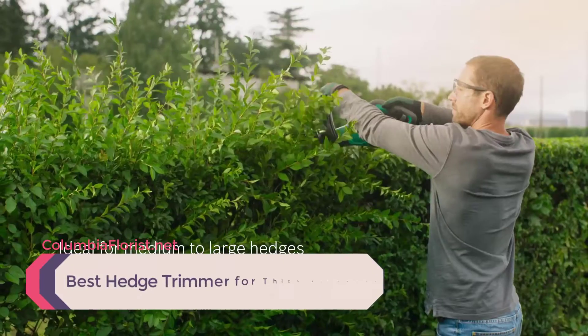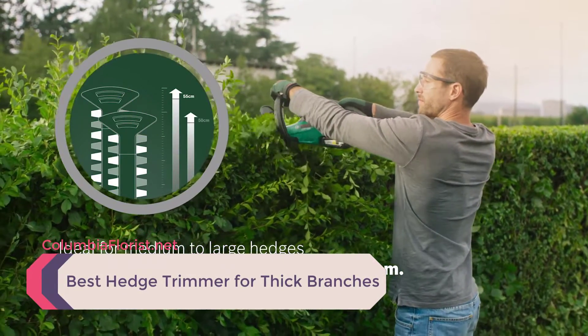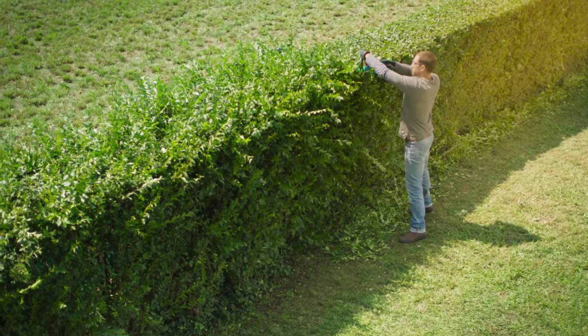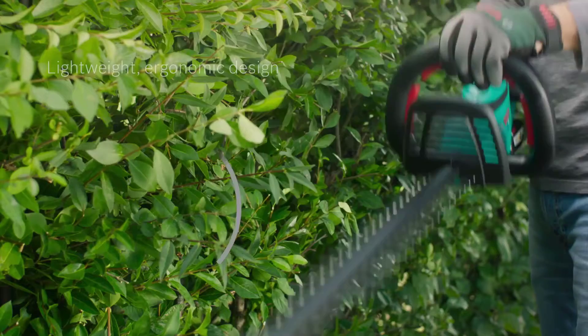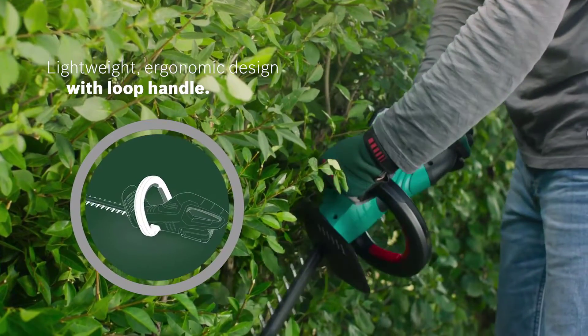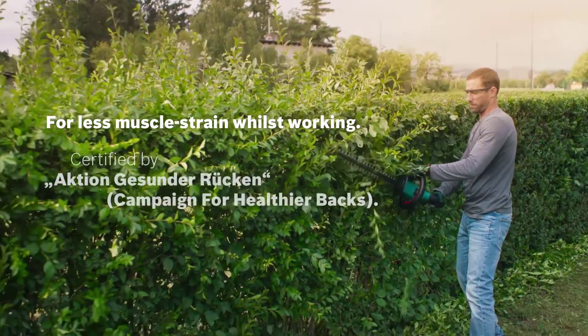If you're looking for the best hedge trimmer for thick branches, then you've come to the right place. Anyone who has ever pruned a hedge with thick branches knows that most hedge trimmers just aren't up to the job. We've listed down the top three best hedge trimmers for thick branches and their key features, plus the things to consider to help you choose the best one for you.